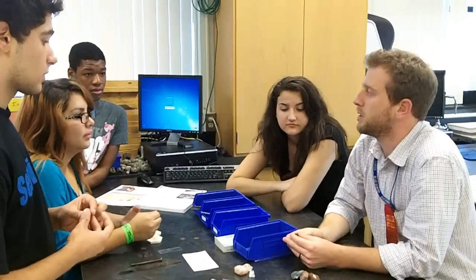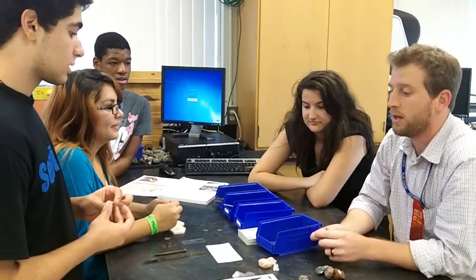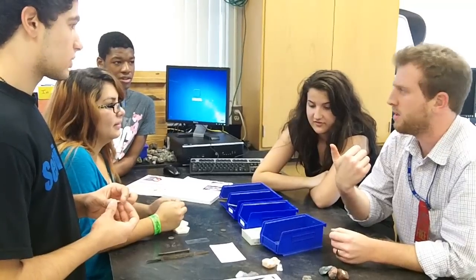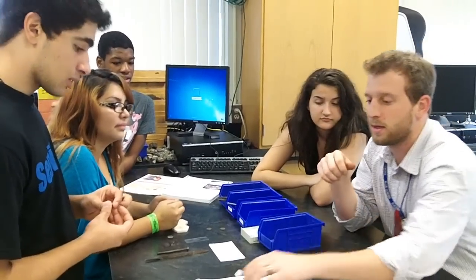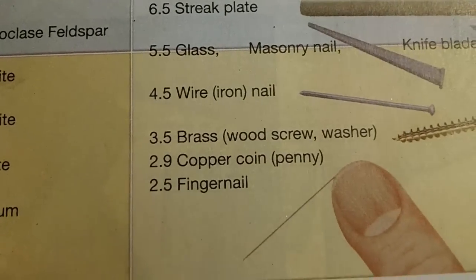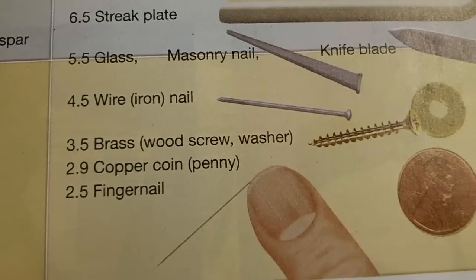Do you think you know what the hardest thing is? Diamonds — yeah, diamonds are the hardest mineral we have. And fingernails are really soft — about a 2.5 on the scale. The softer things are close to one, and the really hard things are up towards ten.